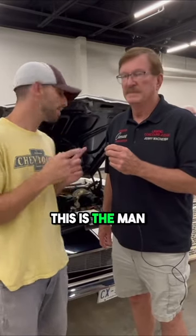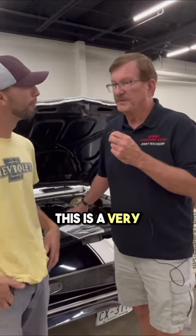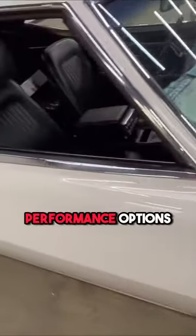If you're familiar with Z28s, this is the man that wrote the book. And Jerry, what can you tell us about this car? This is a very special car because it's an early production Z28. The original owner was a professional street racer, and he ordered all of the performance options on this car.